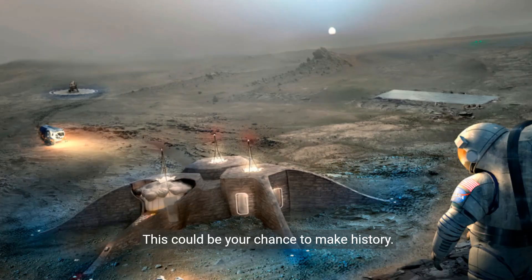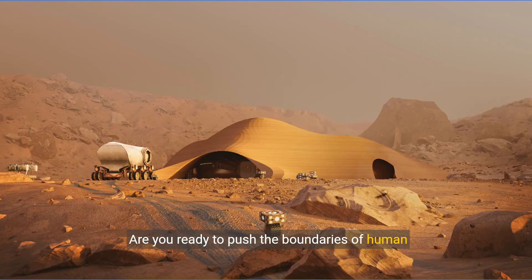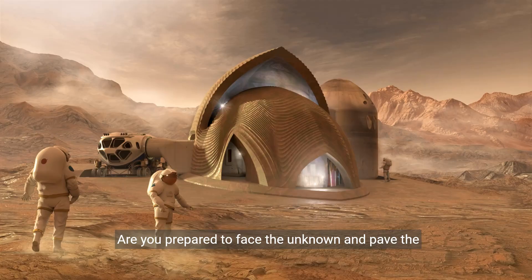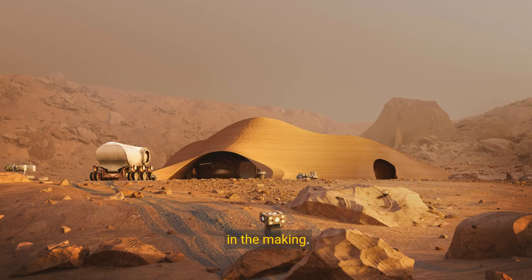This could be your chance to make history. Become part of the team preparing for the first human mission to Mars. Meet NASA's requirements for simulated Mars astronauts. Are you ready to push the boundaries of human exploration? Embark on a year-long journey of discovery and challenge, and join NASA's CHAPEA Mission 2 — be part of history in the making.